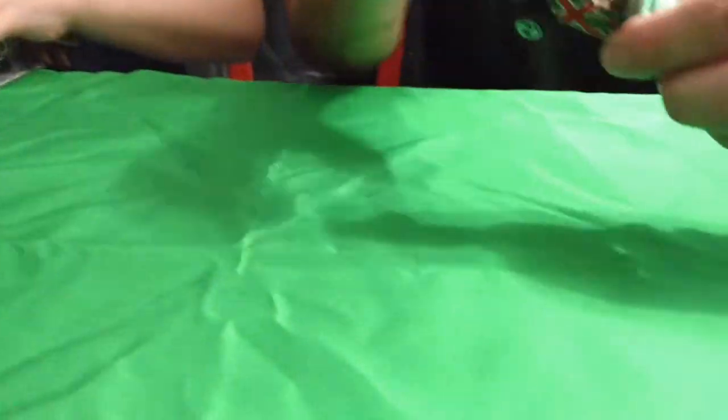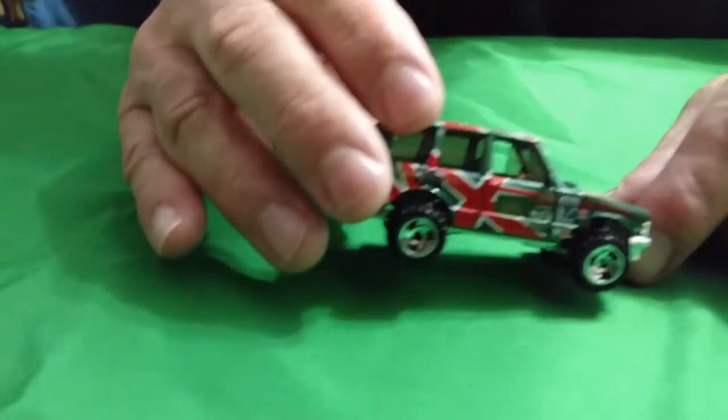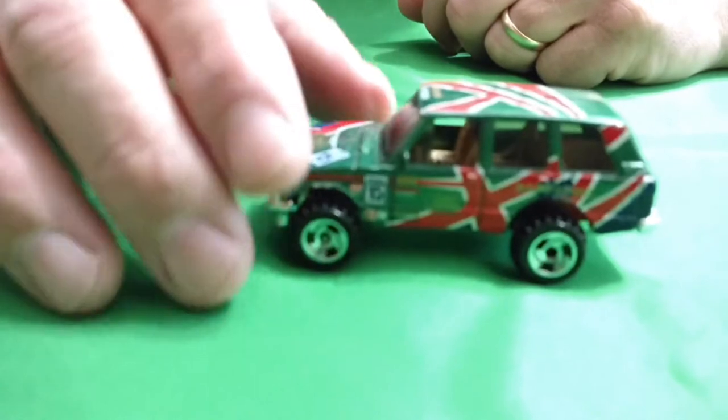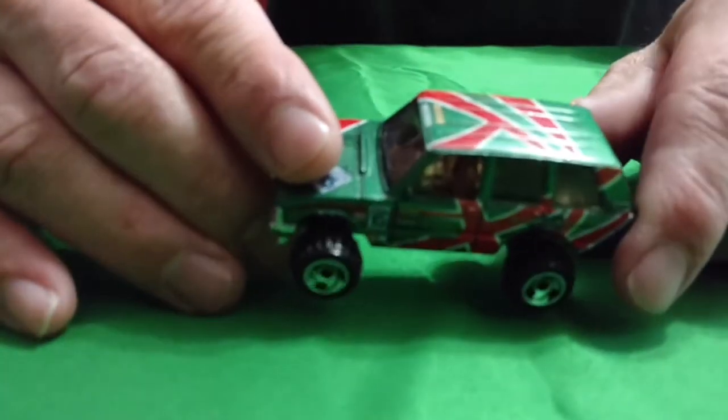This is a Range Rover — yeah, Range Rover. It says so on the front. It's got the British flags kind of decal on it. Got tan interior and those nice little wheels on there, like that Nissan truck.